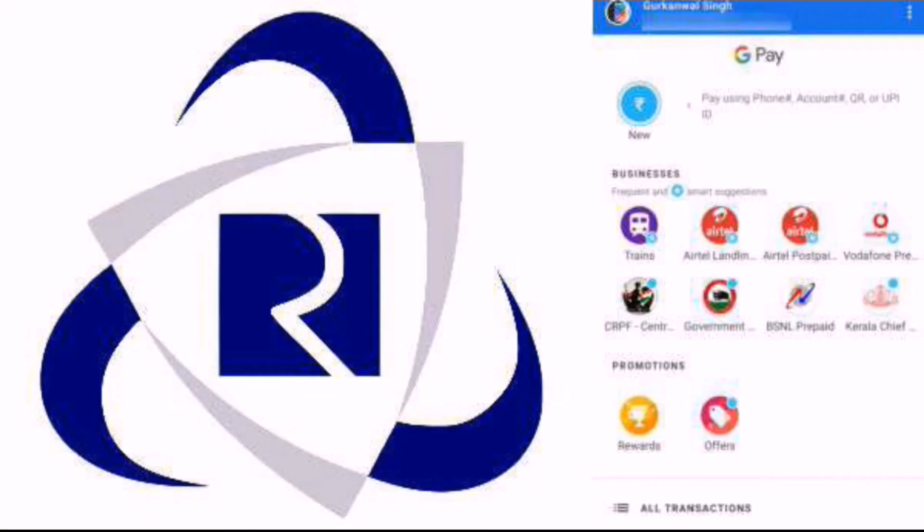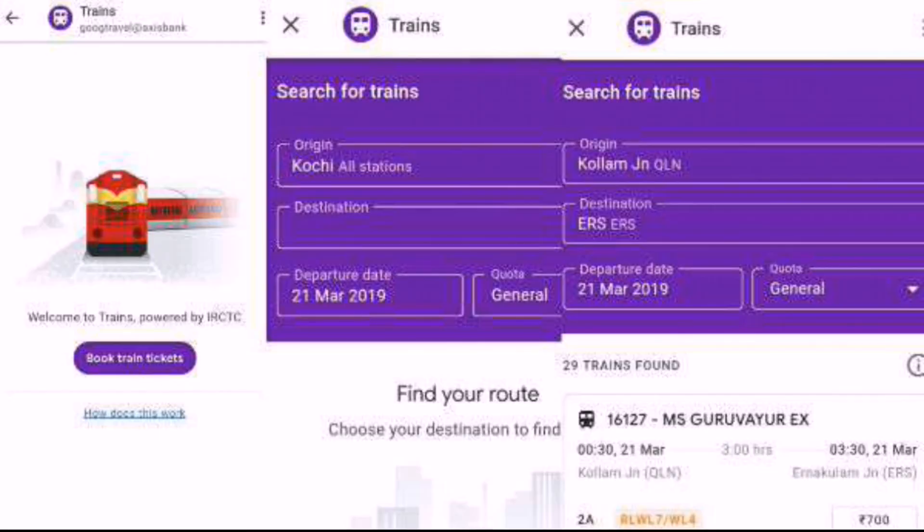This is the Google Pay app. You can see Google Pay — this is the advanced option. Google Pay shows available seats, the waiting list, and you can see the PNR status. We can check this app.